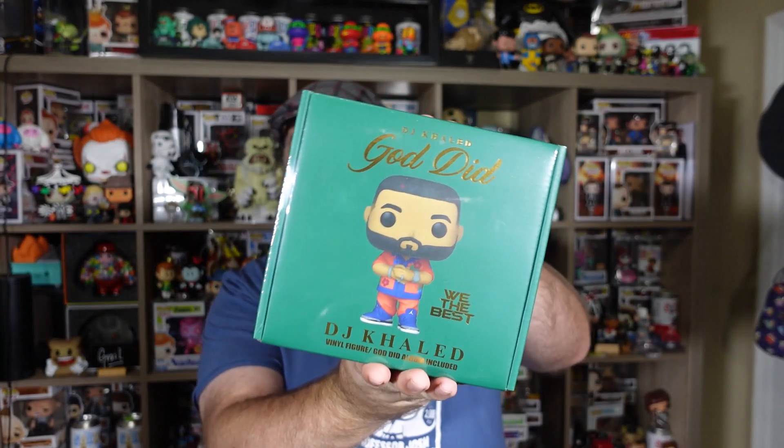Now I need to open the LE 500 piece. This is an exclusive album and Funko Pop combo from DJ Khaled — rumored to be limited to 500. They put up a special Funko album slash Funko Pop set. This is the 'We the Best' DJ Khaled album — it looks like his album here is sealed, and the vinyl figure is included. The God Did album is included inside. Do I want to open it? I want to see if it's actually numbered.